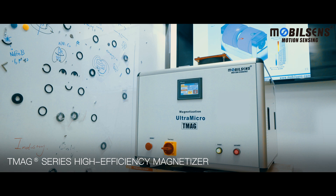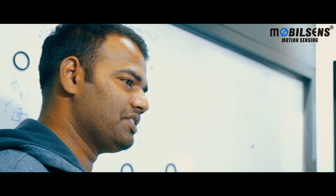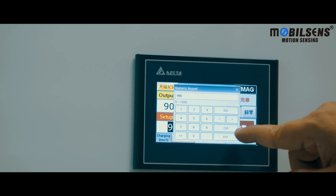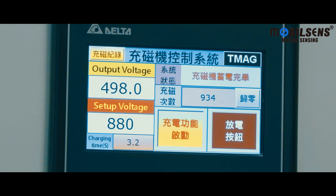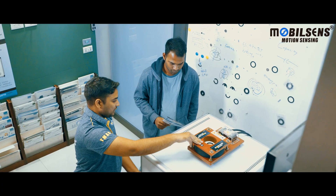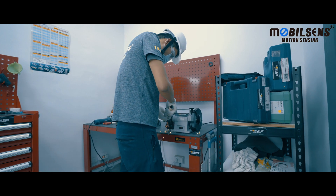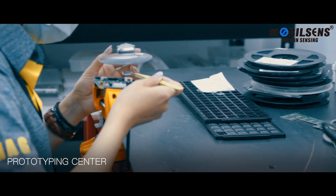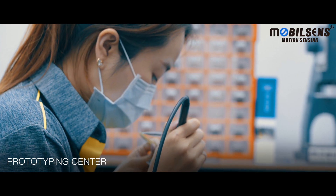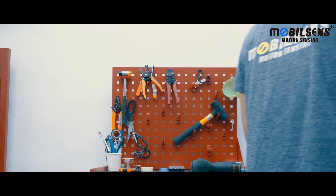We provide customized automated interface magnetizers, which are used for the magnetizing of a variety of materials. We can also customize the magnetizing coils according to the field of application. Our prototyping center provides customized and specialized 3D printing designs in electronic circuits and industrial control.